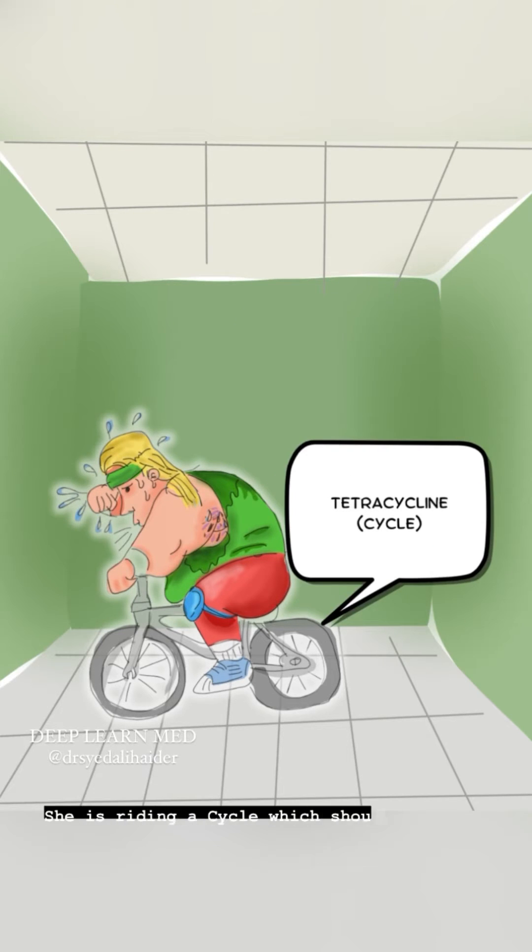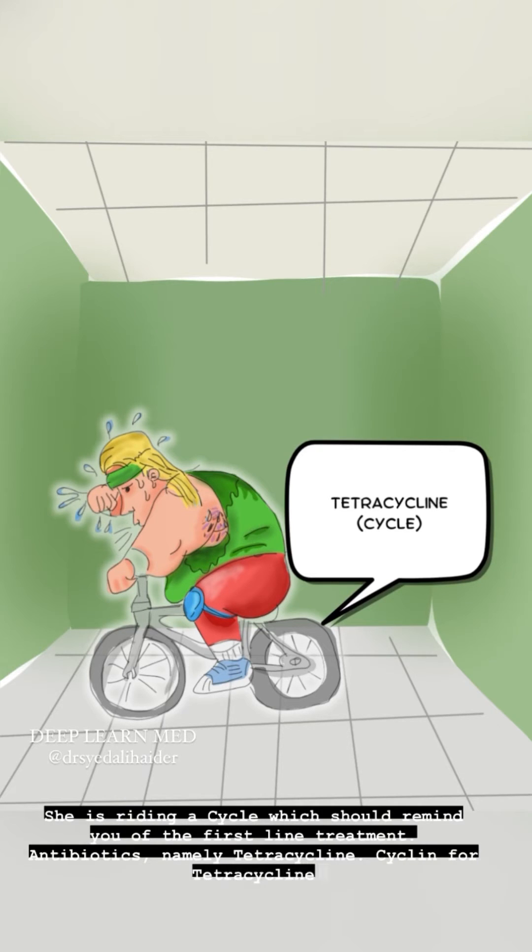She is riding a cycle, which should remind you of the first-line treatment: antibiotics — namely tetracycline. The 'cycline' in tetracycline is the key reminder.